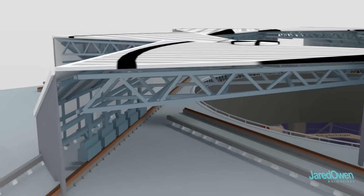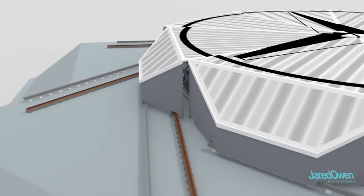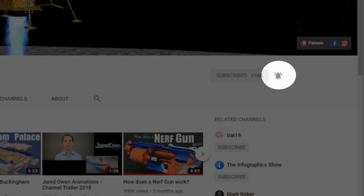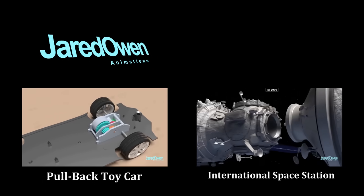Outside of game day, you can take a paid tour to see this up close. My name's Jared and I make 3D animations on how things work. I hope you're ready because I have a lot of fun things planned for the coming year. Press that subscribe button and make sure to hit the bell so you're notified when I post a new animation. Thanks for watching and I'll see you next time.